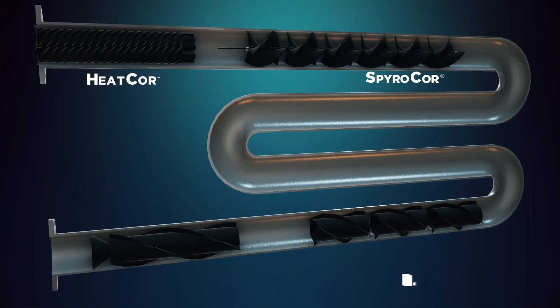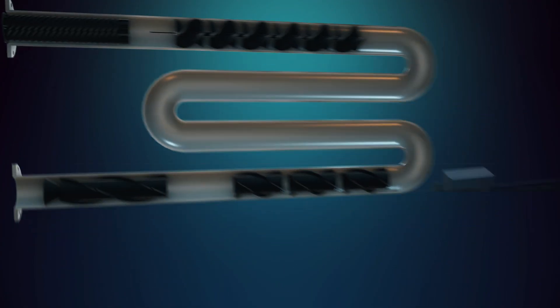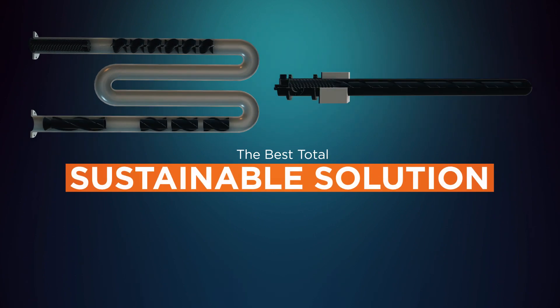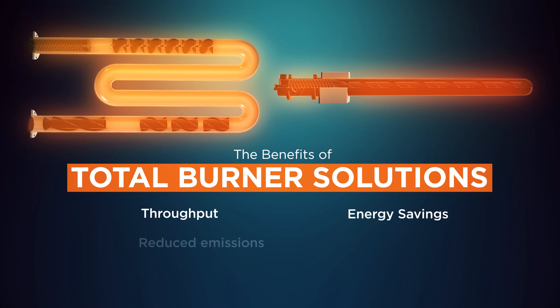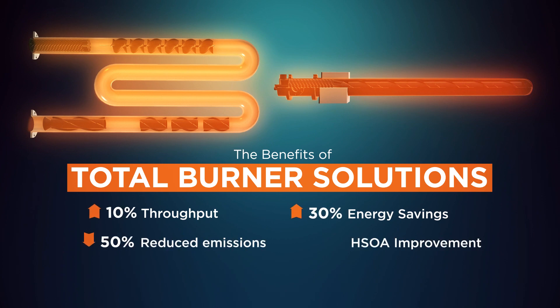The combined benefits of Saint-Gobain's burner solution with ceramic radiant tube inserts make them the best total sustainable solution for you. Apply them to your system to help achieve up to 10% throughput, 30% energy savings, 50% reduced emissions, and up to three times life.